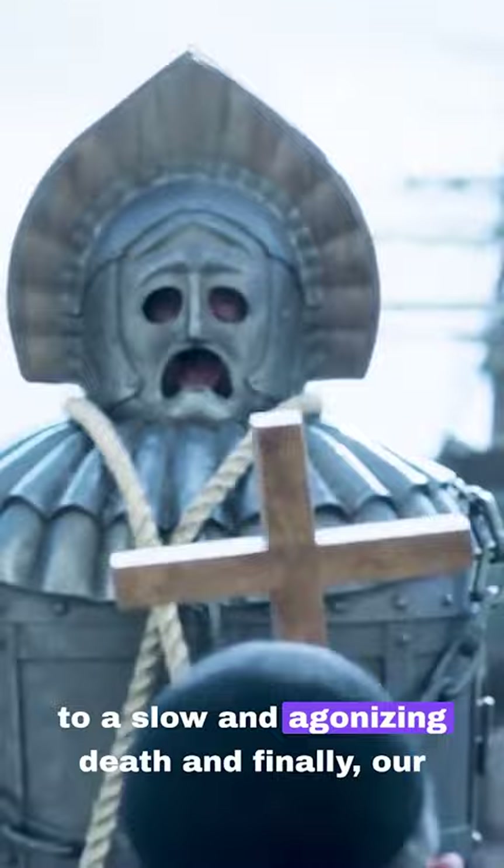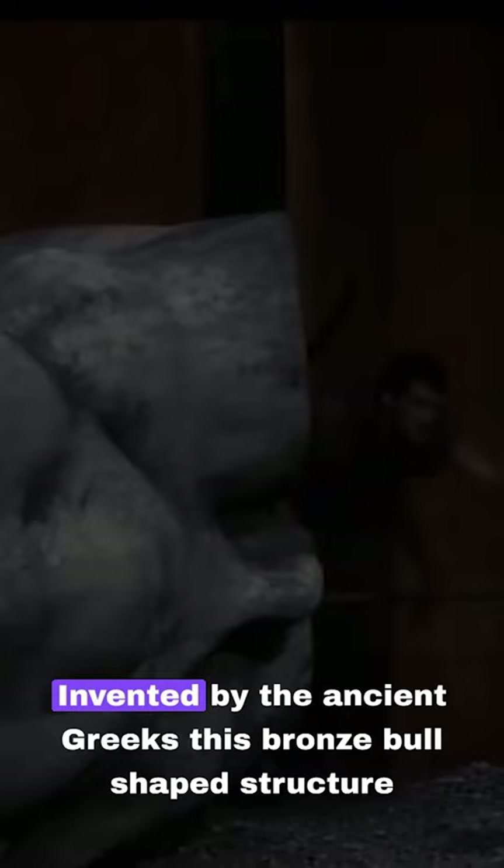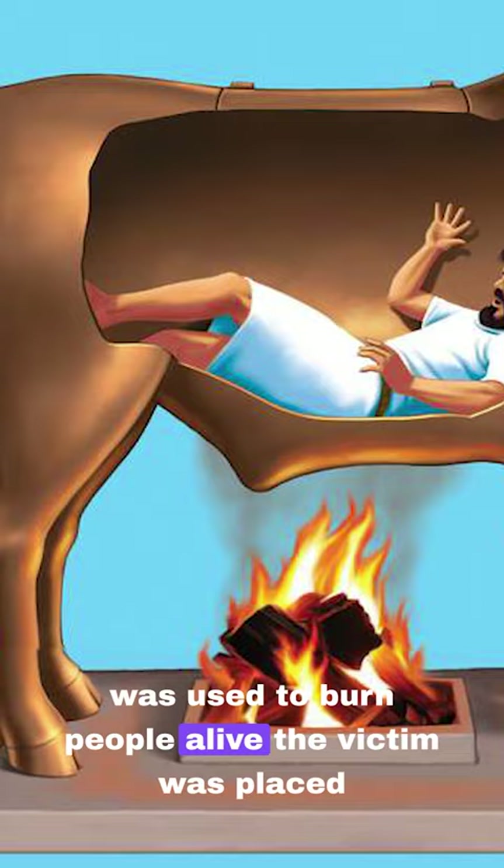And finally, our number one: the brazen bull. Invented by the ancient Greeks, this bronze bull-shaped structure was used to burn people alive. The victim was placed inside, and a fire was lit underneath. As the metal heated, the screams of the tortured echoed through small openings, resembling the sounds of a bellowing bull.